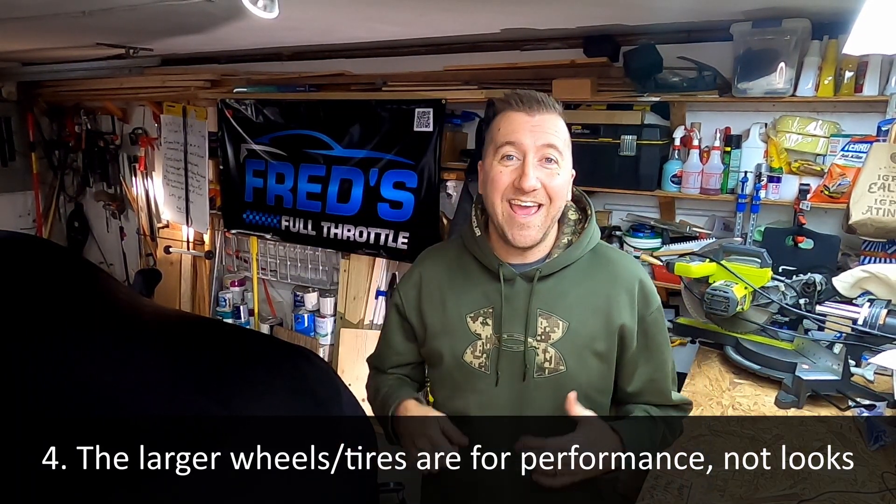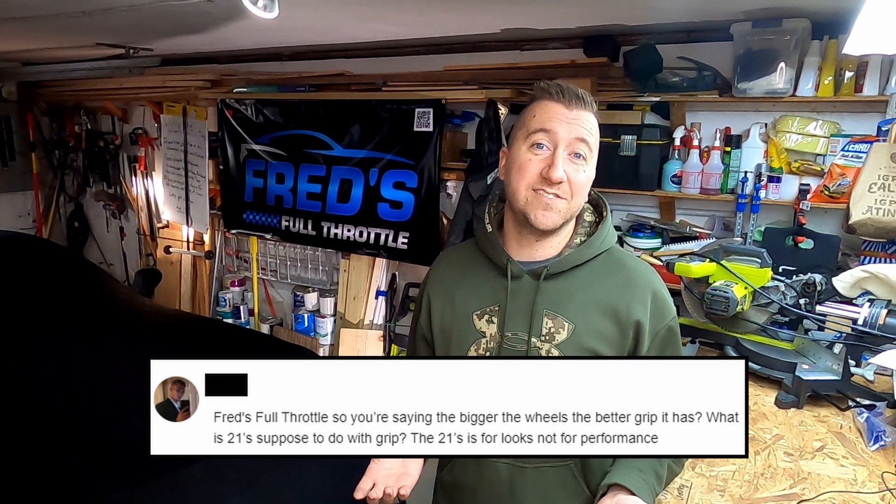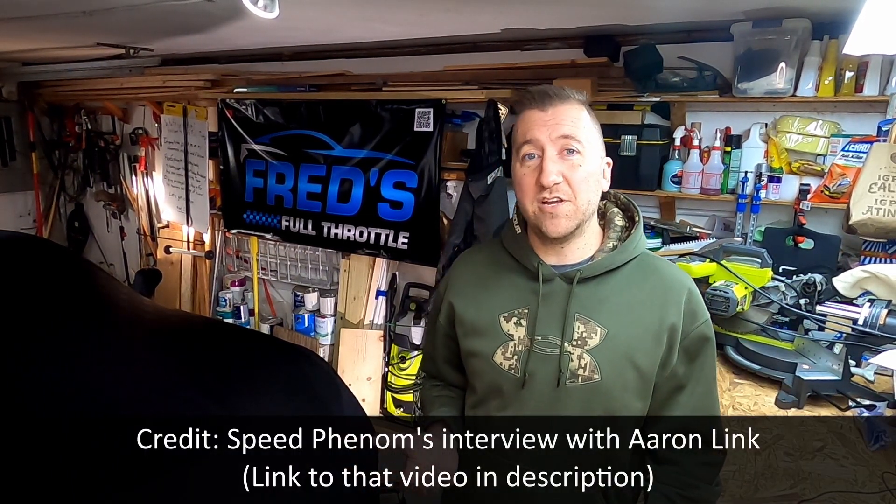Let's put our engineering hats on and talk about the wheels on the C8 Z06. Several conversations I've seen suggest the reason they're making the wheels bigger is for aesthetics — and certainly aesthetics is a side effect — but there's actually a really good reason for the larger diameter. It's not for looks. It's actually to elongate the contact patch on the ground, that interface between the tire and the pavement. The larger the diameter of the wheel, the longer the contact patch. Directly from Aaron Link, the lead development engineer for the C8 Corvette: the reason they went with a larger diameter wheel is to elongate the contact patch and get better acceleration. The wider width of the tires improves lateral grip, but for acceleration, lengthening the contact patch is the best way to get better grip, and you do that by making the wheels larger.